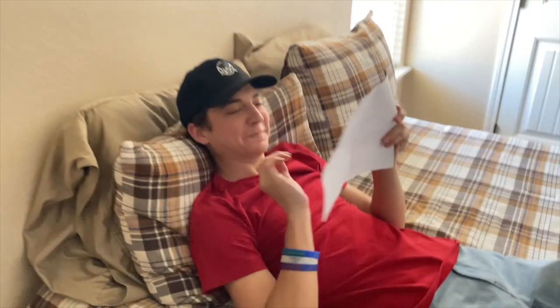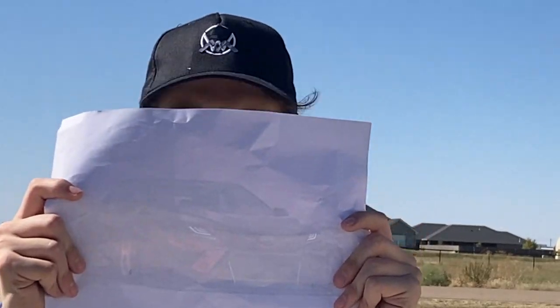Hey, do you have any idea what you're going to do with the camera yet? No, no idea. This is it! Thank you very much!